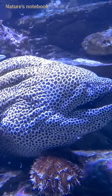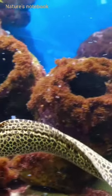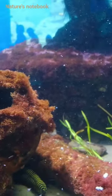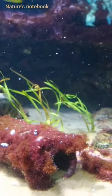Eels are fascinating creatures with a complex life cycle. They belong to the order Anguilliformes and are found in both freshwater and marine environments. One remarkable aspect of their biology is their catadromous behaviour, meaning they spawn in saltwater but spend most of their lives in freshwater habitats.